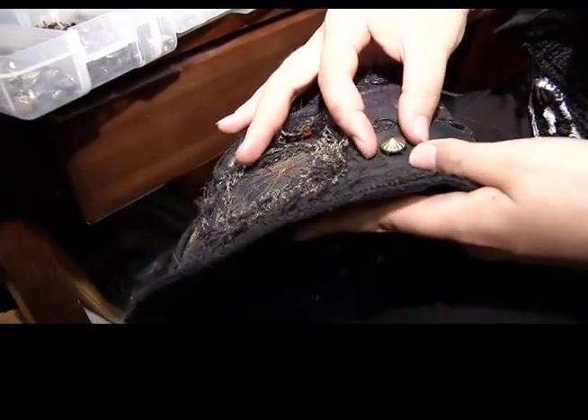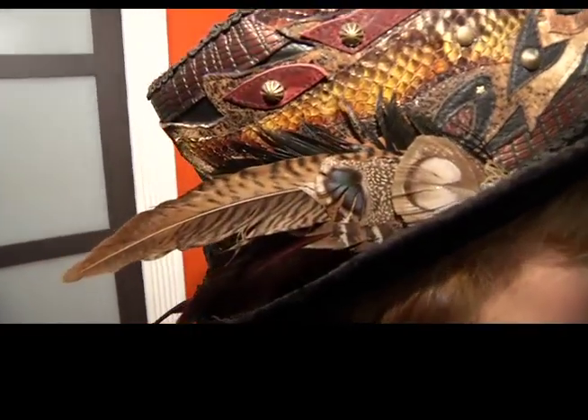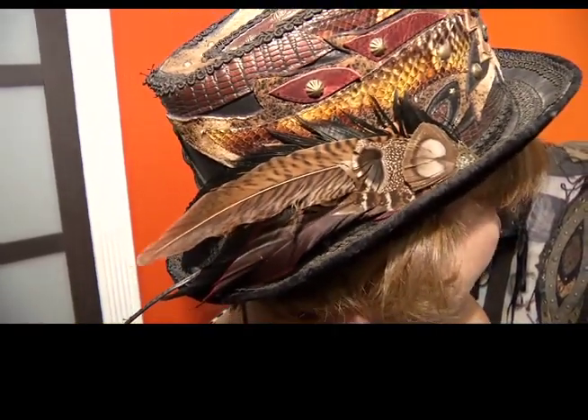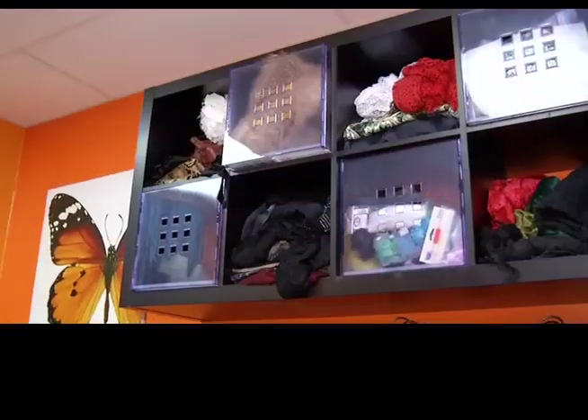Not being able to find the perfect hat drove her to create her own. She's always been a fan of couture work — things covered every inch with lace, ruffles, leather. She uses snakeskin, ostrich, stingray, different types of fish leather, different grades of lamb and cow leather, fine satins, embroidered laces, velvet — to name a few.